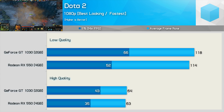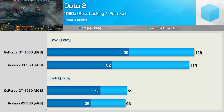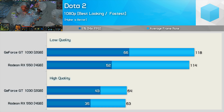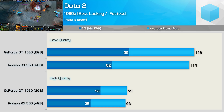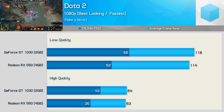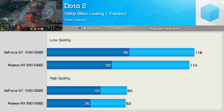Using the lowest quality preset (called fastest), the GT 1030 rendered 4% more frames on average but allowed for a 20% greater 1% low result. Much the same was seen using the best-looking preset — the GT 1030 was 23% faster for the 1% low result, despite both delivering the same ~60 FPS on average.